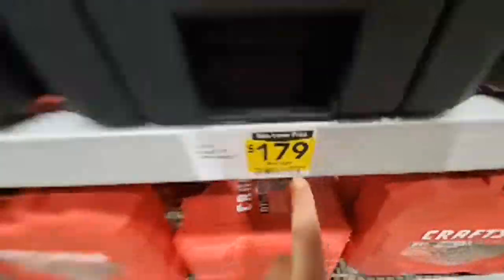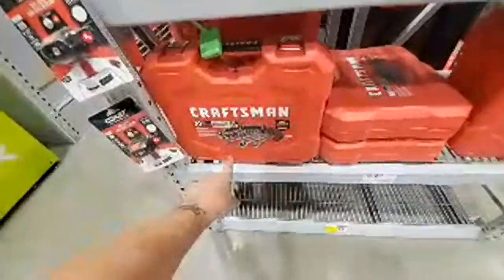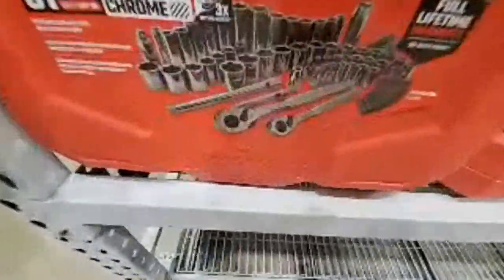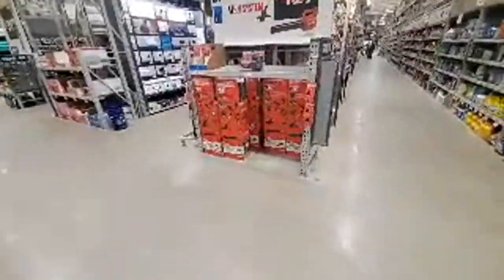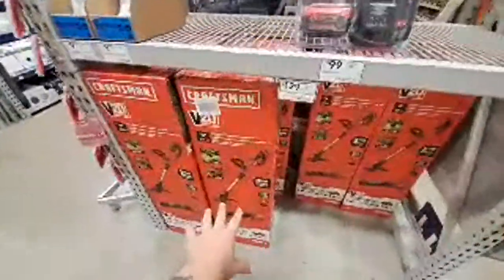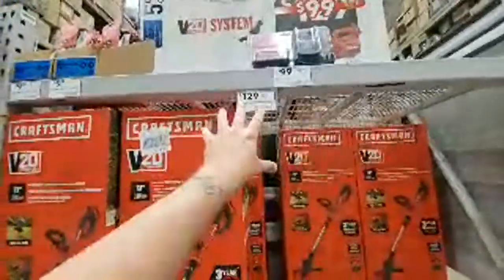It might have been $249, I could be wrong. Oh, here's that 81-piece gunmetal set — you get the half-inch and the three-eighths. They're doing pretty good business here.